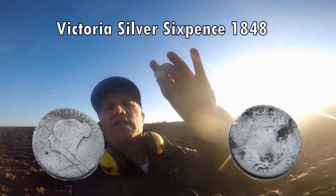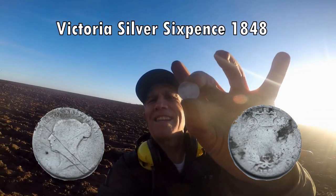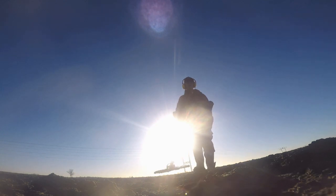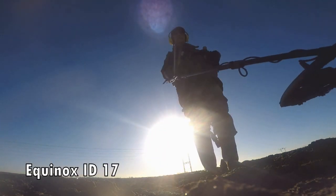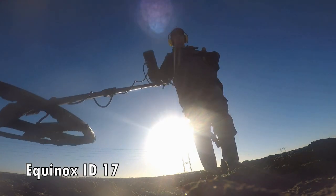Still silver, even though it's Victorian, I'm so happy — it's brilliant! Victoria sixpence, add it to the collection. Oh, cracking signal — let's have that out. There we have another one. Oh my goodness me, I'm pulling them out here!